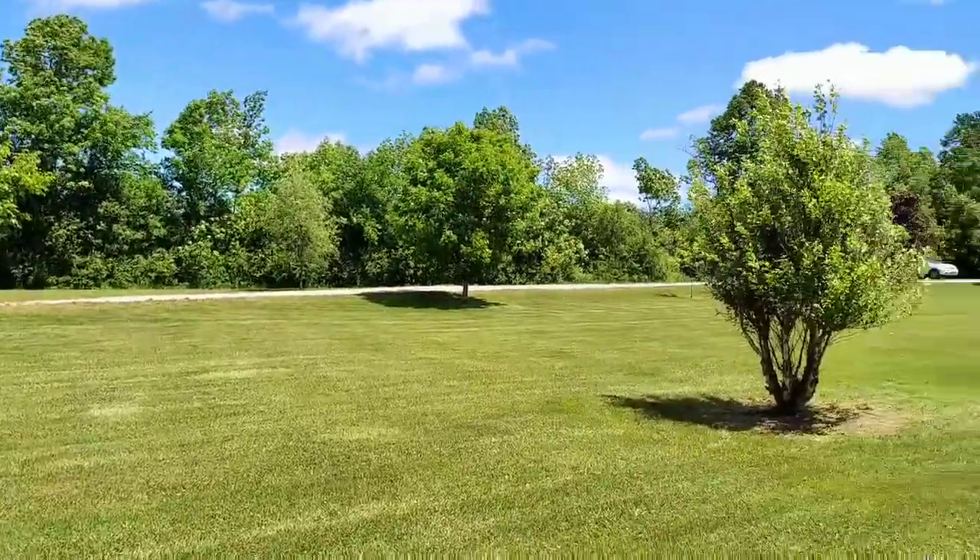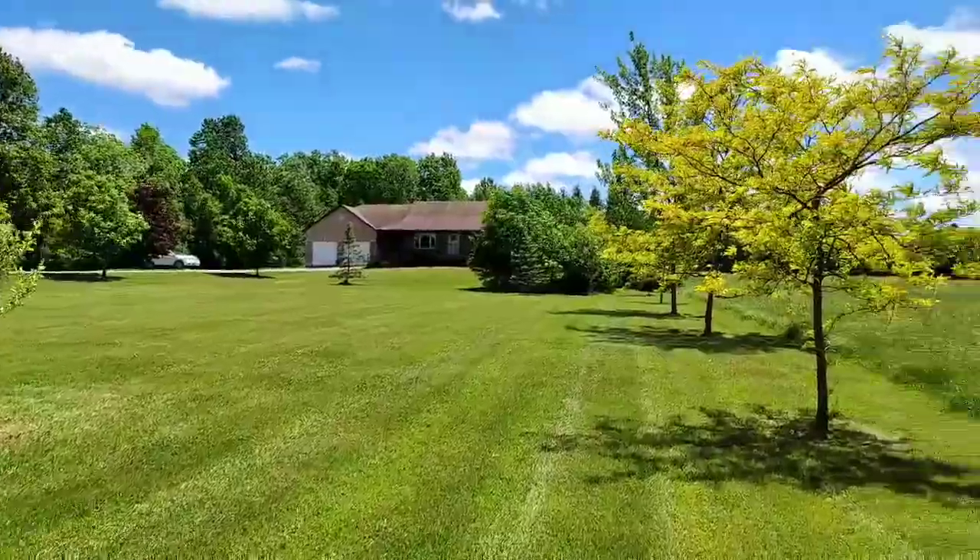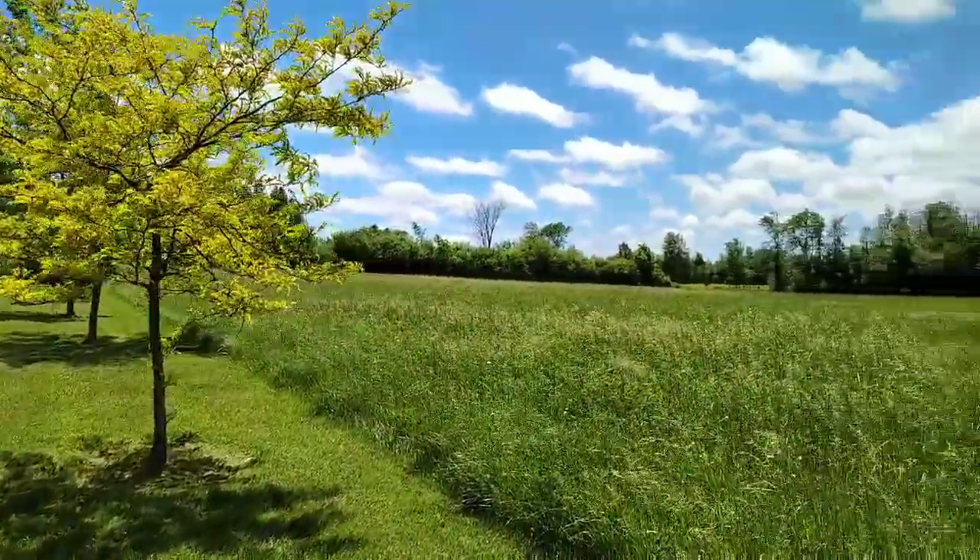Beautiful private property here, also surrounded by farm fields and cash crops.